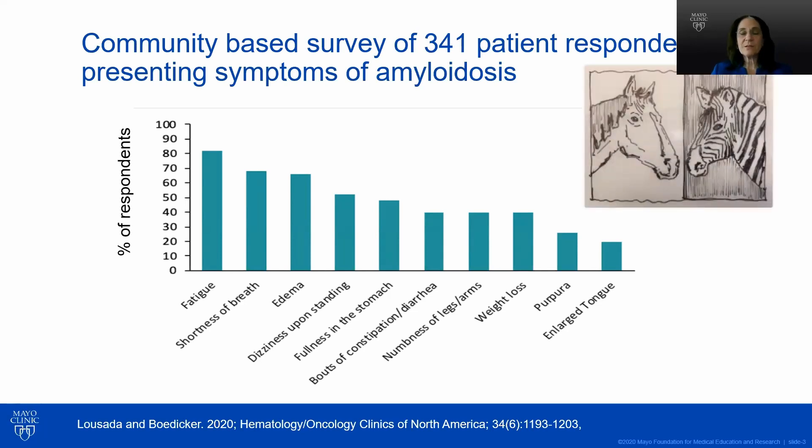Part of that is that in medical school we're taught: if you hear hoof beats, think horses, not zebras. So don't think of the ultra rare — think of the more common things.